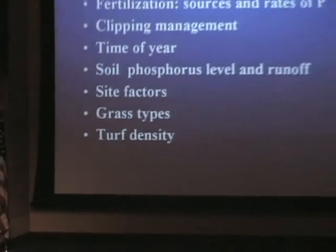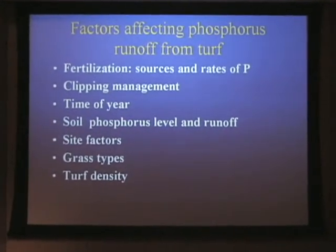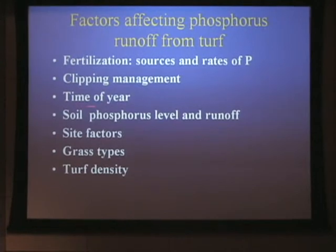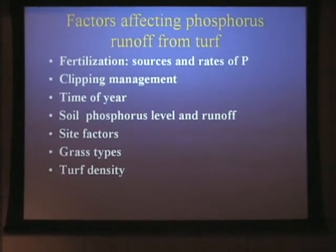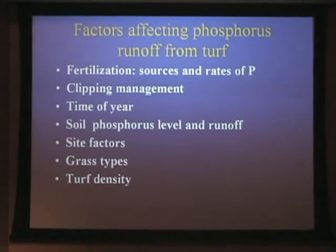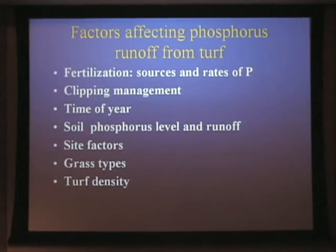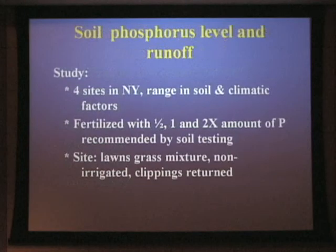Our entire talk, Brian and I, is really to cover these seven points. He went over fertilization source and rates, cooking management, and some aspects of time of year and time of year impact on runoff — it really depends on where you are and the climatic conditions you may get over a given year. From our Cornell data, we have a little bit different results, so I'm going to talk about the last four of these.